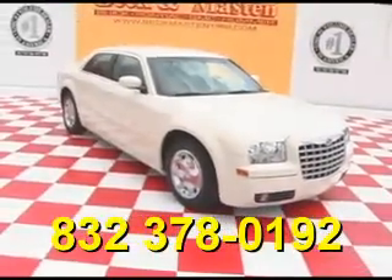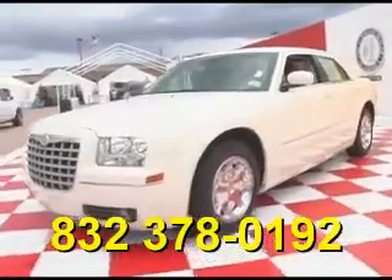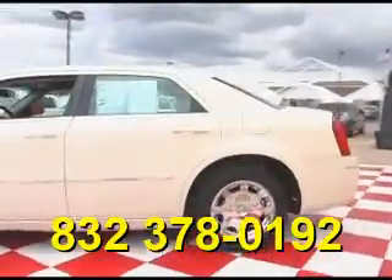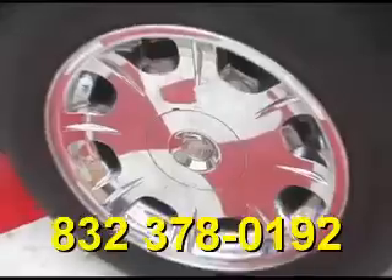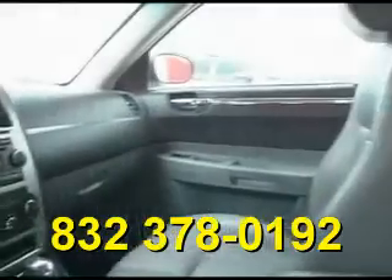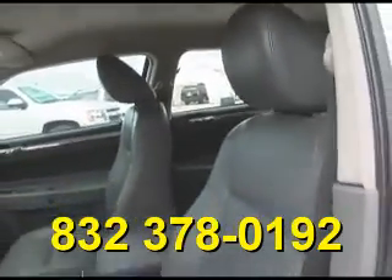Beck and Masten 1960 proudly presents this beautiful 2005 Chrysler 300. This cool vanilla white 300 is in outstandingly clean condition and features chrome wheels, steering wheel controls, a CD player, and a beautiful gray leather interior that is in excellent condition.